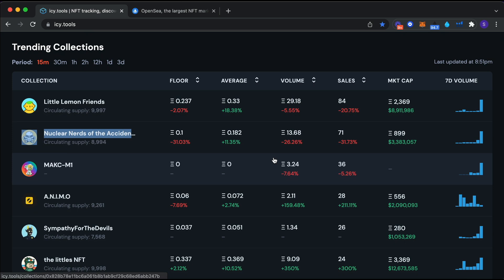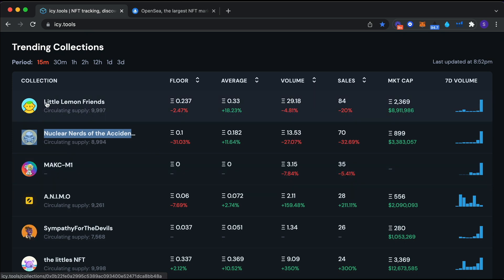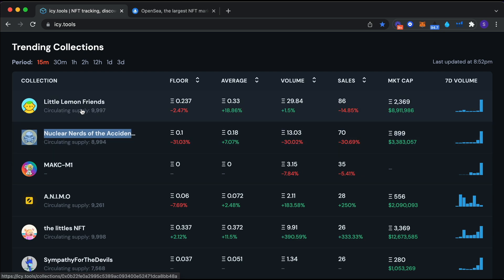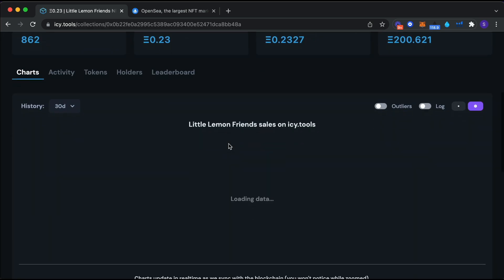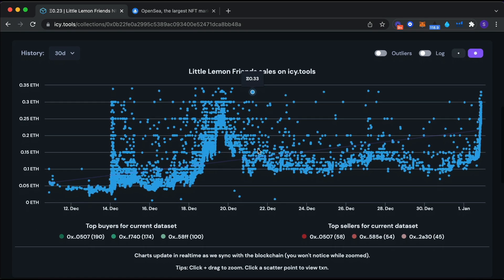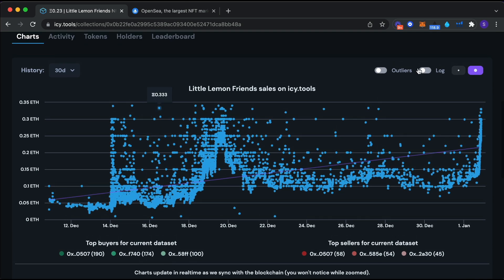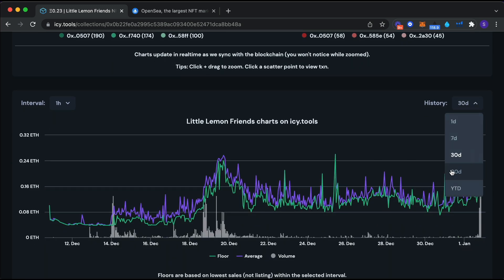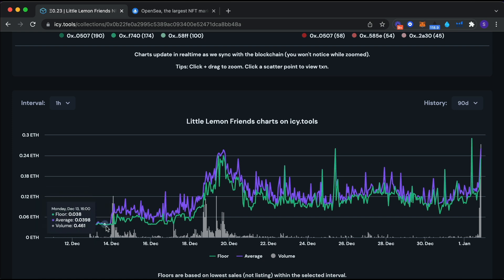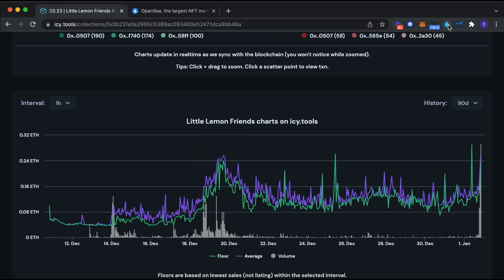On here I'm going to first look at what's trending. Little Lemon Friends is something I invested in a while ago and it's pumping again in terms of volume. You can see the floor price and the average. What I like to do first is look at the overall trend before we get onto OpenSea. Clicking in, the blue spots are all transactions minus outliers. This chart goes back 30 days maximum, but the line chart goes back 90 days.